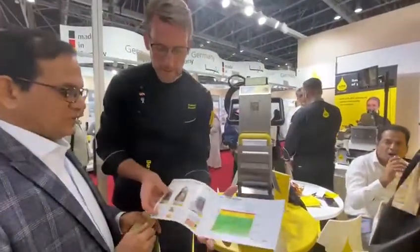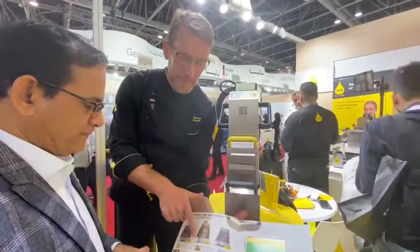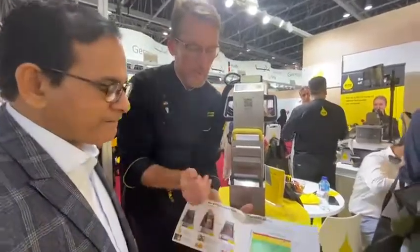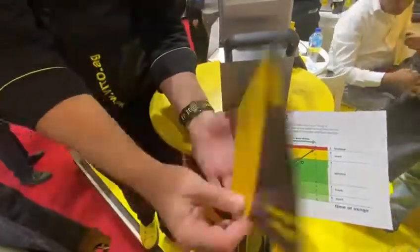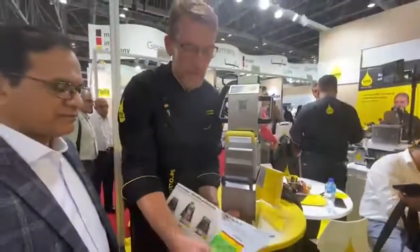This machine goes directly in the fryer — four and a half minutes — and then you have clean oil afterwards. Clean oil. And this leads to 100% oil extension, which means that you save up to 50% of your frying oil in combination with the machine.